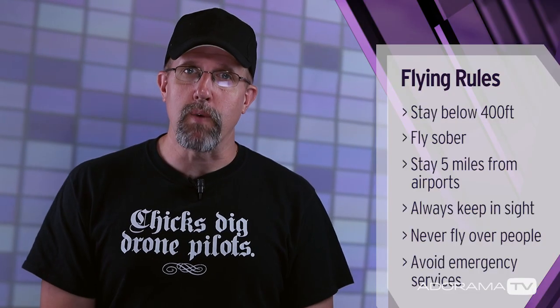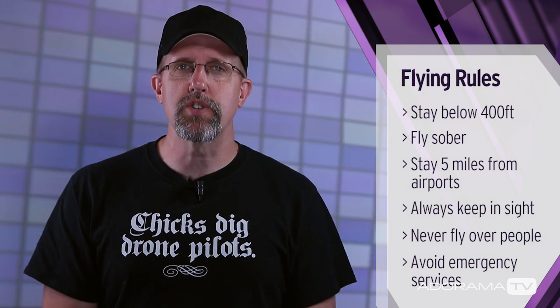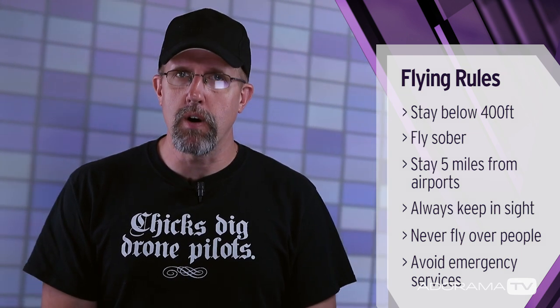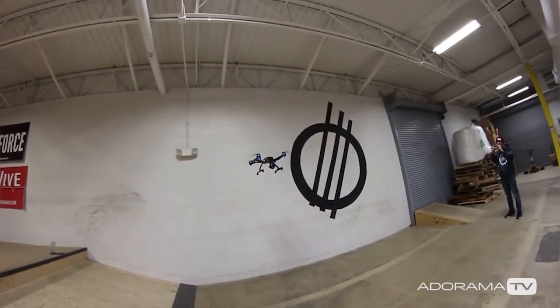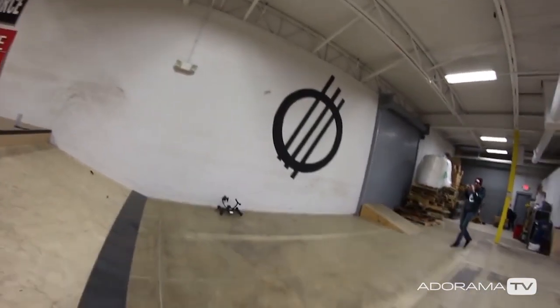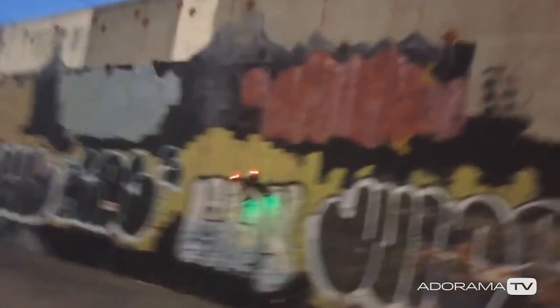You've completed your FAA registration, charged up your batteries in both your radio and your drone, and you're all set to go. But you've got a couple of other steps. I'd like you to do these steps to prevent this from happening. Oh my God... oh my God... oh my God... oh my God... oh, shit.